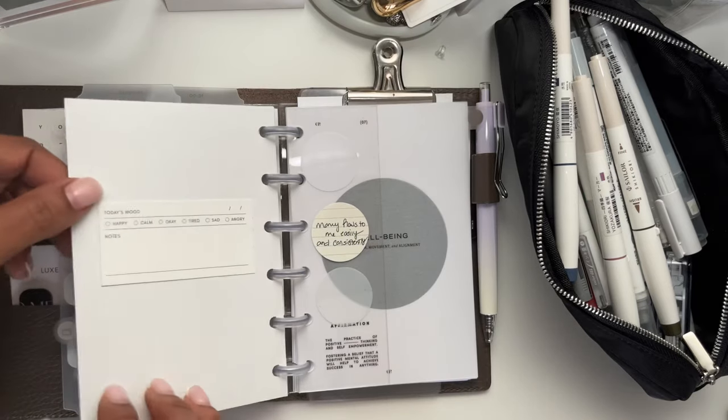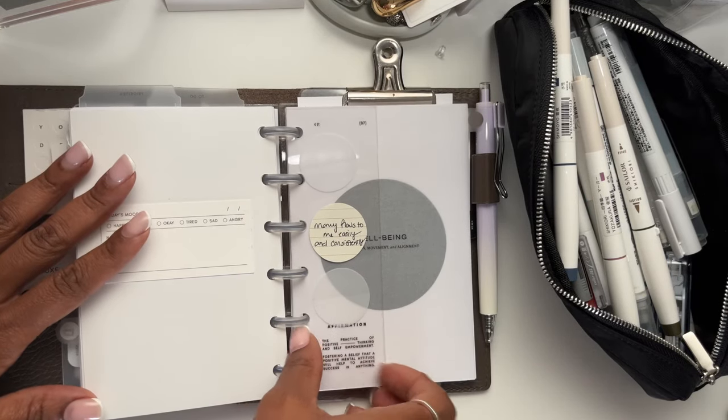Here's another gorgeous dashboard from Cloth and Paper — this is the Fika. You can see my reflection in it, it's gorgeous. And then I have the wellness section, so these are really just for daily inspiration and daily reflection.